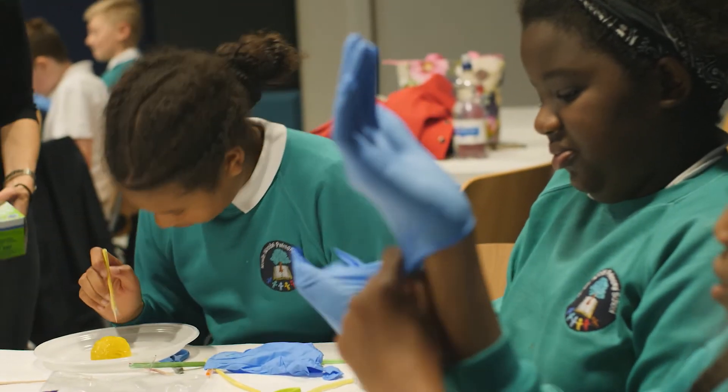My favourite part of the day was doing surgeries on the brain. It was cool.